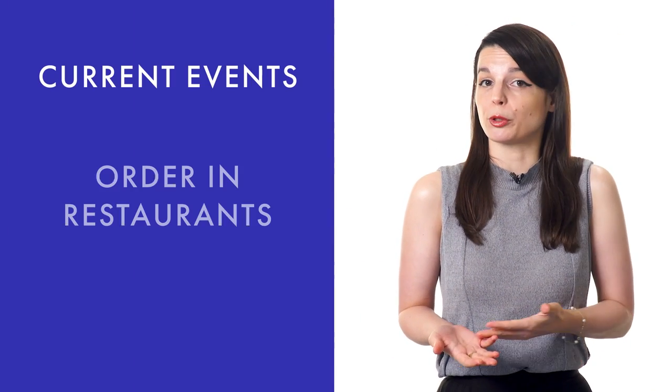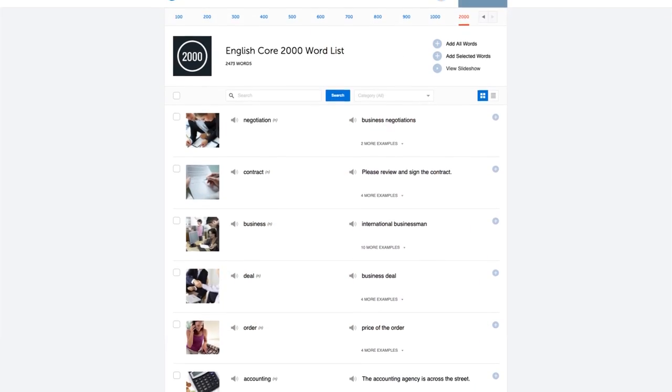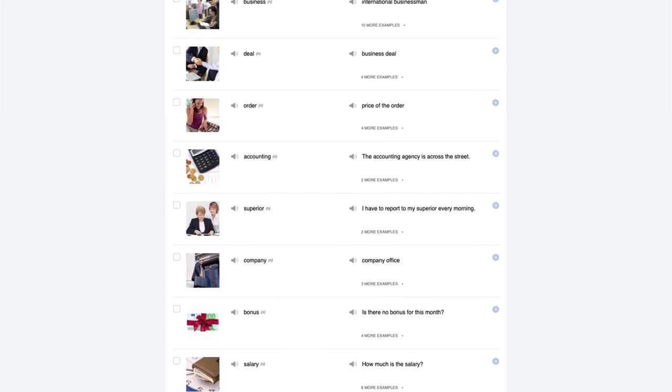You don't need to memorize thousands of words to learn conversational language. In fact, with just a couple hundred words, you could have a very basic conversation. And by learning maybe 1,000 to 2,000 words, you could carry a conversation with a native speaker about current events, order in restaurants, and even get directions. To help you get started with this, check out our 2,000 common words — also known as our core list.